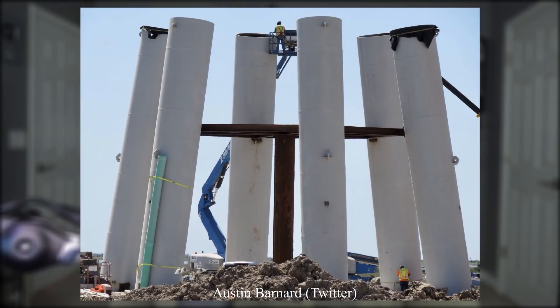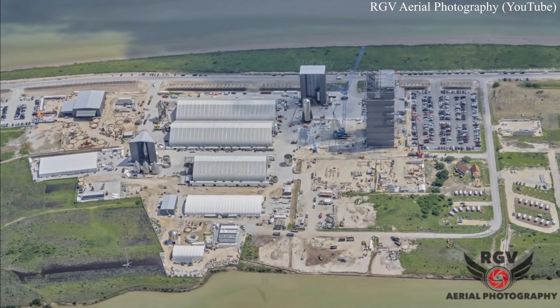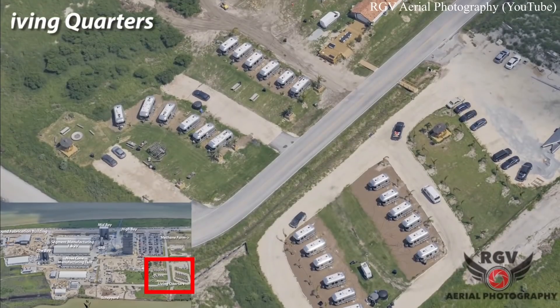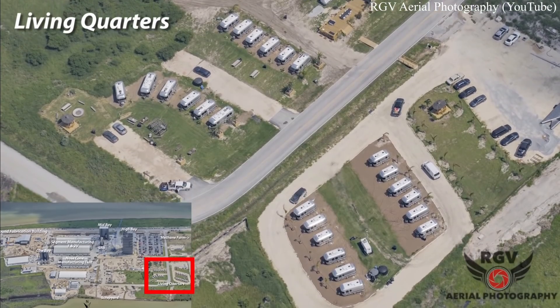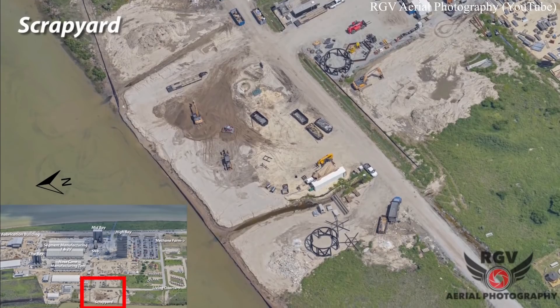Over the course of the week, concrete was poured into all six legs of the orbital launch mount from which it will lift off. If you'd like a convenient panoramic view of the launch site and construction yard with labels included, RGV Aerial Photography put together a nice little video for you, so head on over to their YouTube channel and Patreon to check that out and support their flyovers.